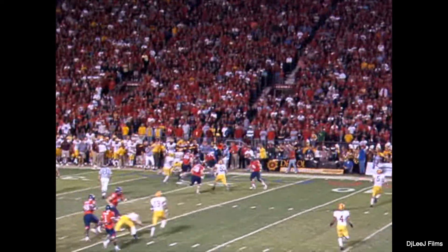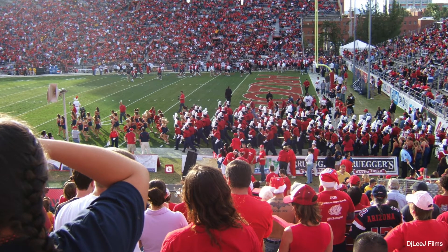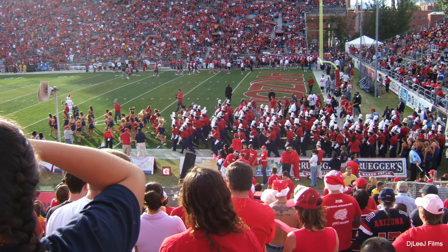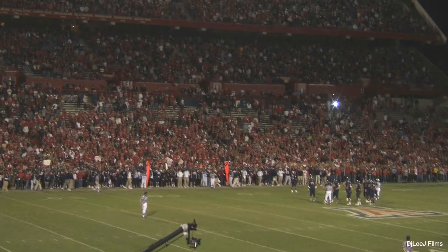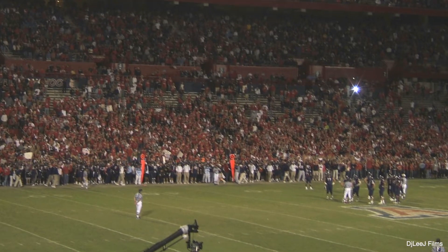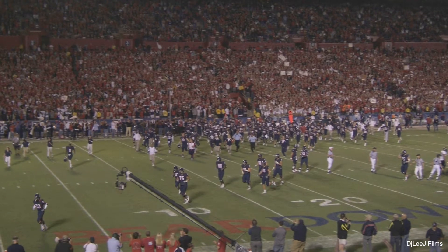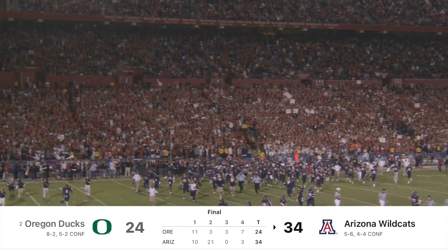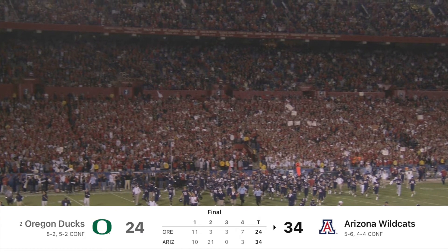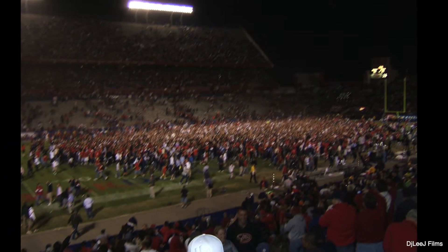Once upon a time the U of A football team was actually pretty competitive. I went to college between 2004 and 2008 and we had some pretty good games. The one I remember the most was in November of 2007 when we actually knocked off the number two Oregon Ducks. Really fun game to attend. Our team wasn't ever great but they were darn fun.